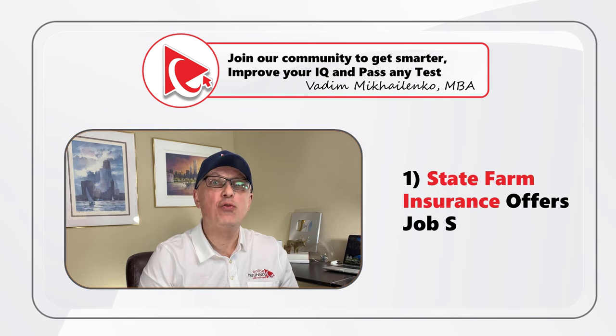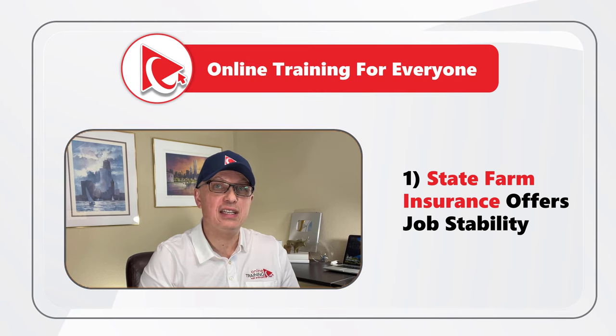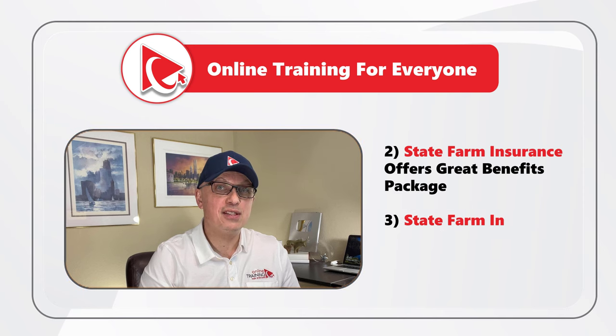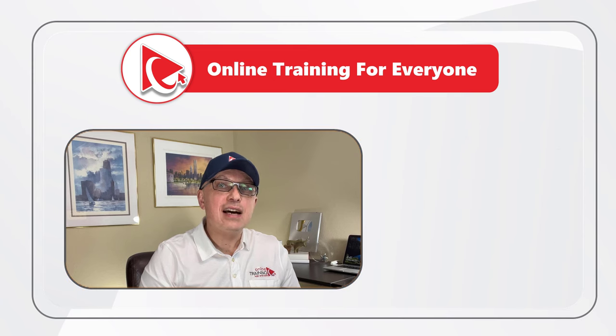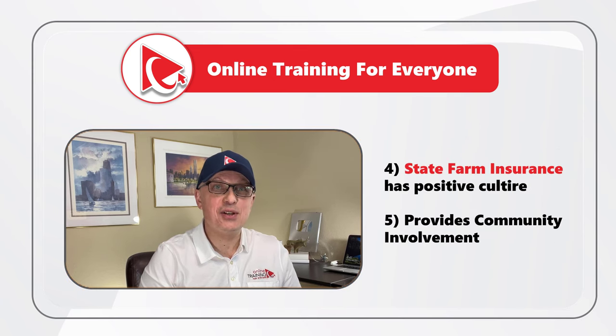State Farm offers many benefits for job candidates. Number one is job stability. State Farm is one of the largest insurance companies in the world and has a long history of financial stability, which means employees can feel secure in their jobs, knowing that the company is likely to remain in business for many years to come. State Farm also offers competitive pay and benefits, great career growth opportunities, a positive culture, and community involvement.